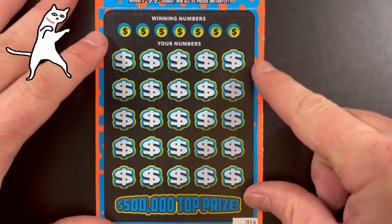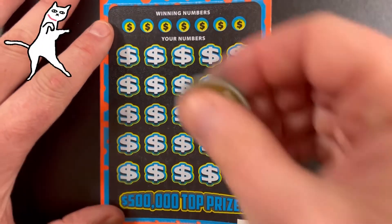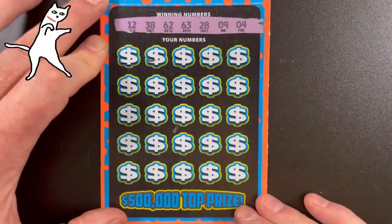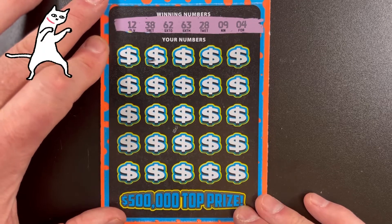I just realized I forgot to plug in my lapel mic, so I should sound better now. We've got two more after this one. This is number three out of five — say a little prayer to the lotto gods. Winning numbers: 4, 9, 12, 28, 38, 62, and 63.